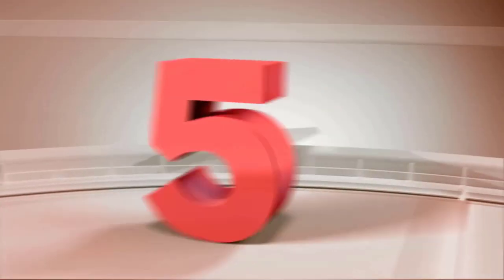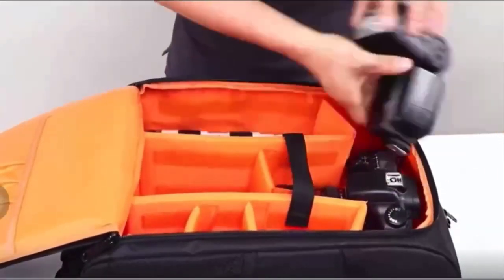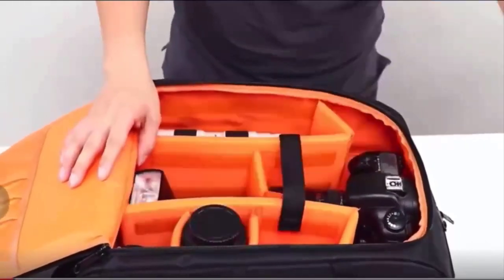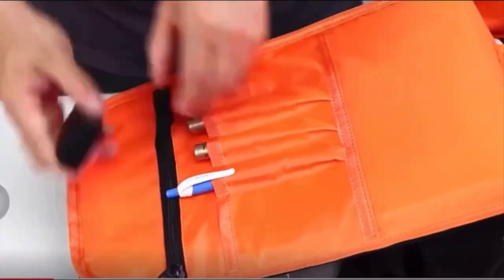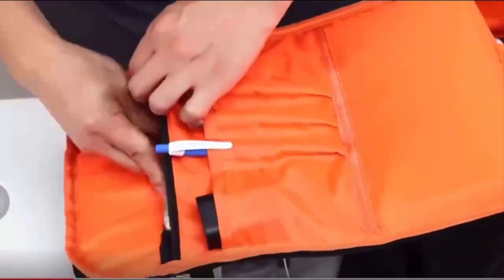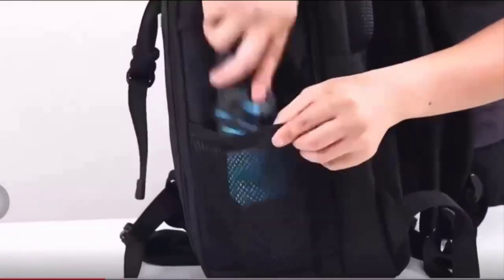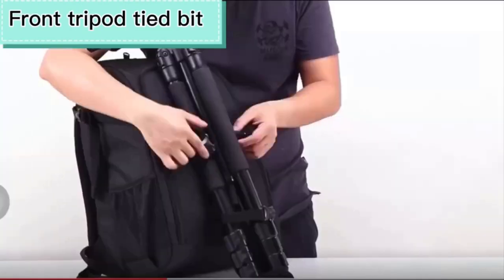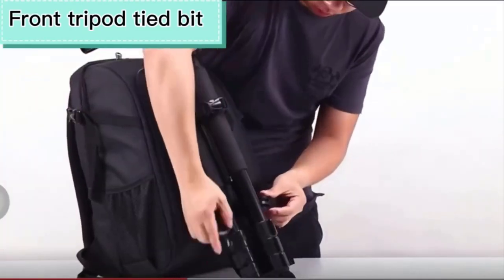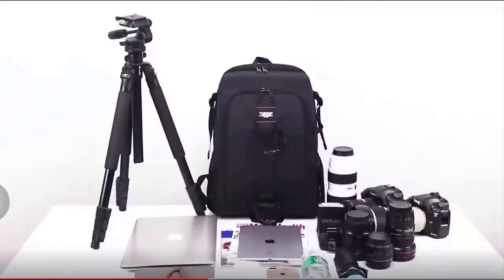Number five: the big capacity photography camera waterproof shoulders backpack video tripod DSLR bag is a versatile and durable backpack designed specifically for photographers and videographers who need to carry a large amount of camera equipment and accessories. It offers ample storage space and a range of features to protect your gear and make your shooting experience more convenient.